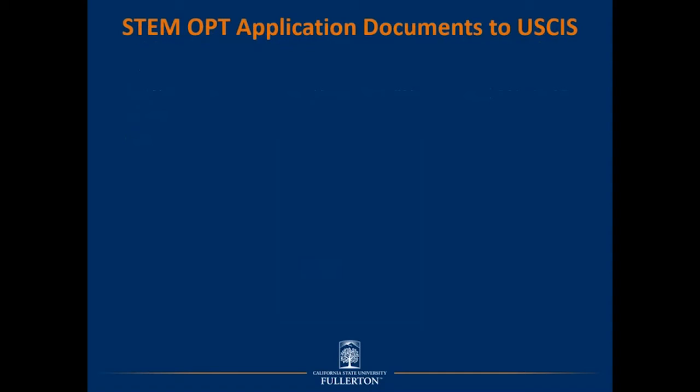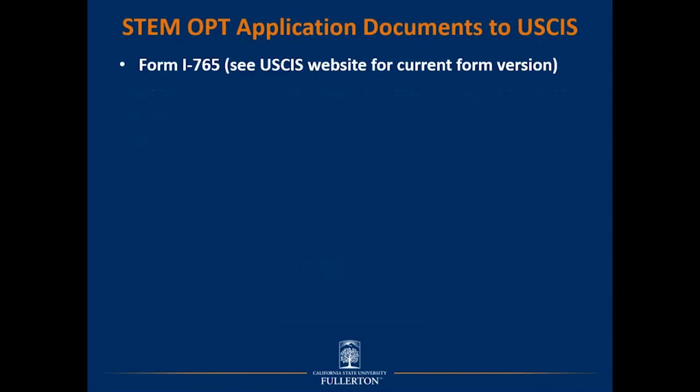The items required for the STEM OPT application to USCIS include: a completed and signed Form I-765, downloaded directly from the USCIS website to ensure the most current version. You must also include a copy of the I-20 with the STEM OPT recommendation emailed by your ISS advisor. On that I-20, ensure the advisor signs on pages 1 and 2, the program information on page 1 is complete and accurate including program level and major, and review the employer information sections on page 2 for both OPT and STEM OPT periods.